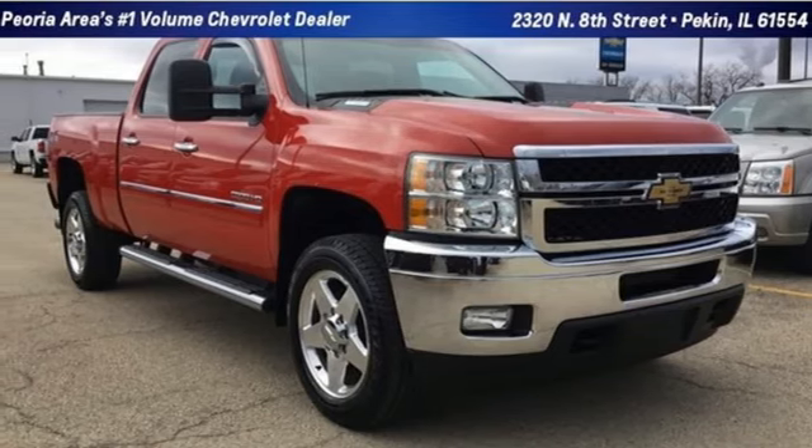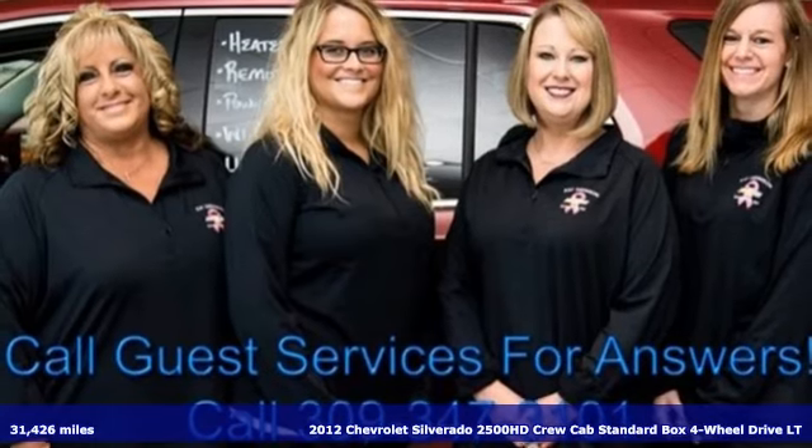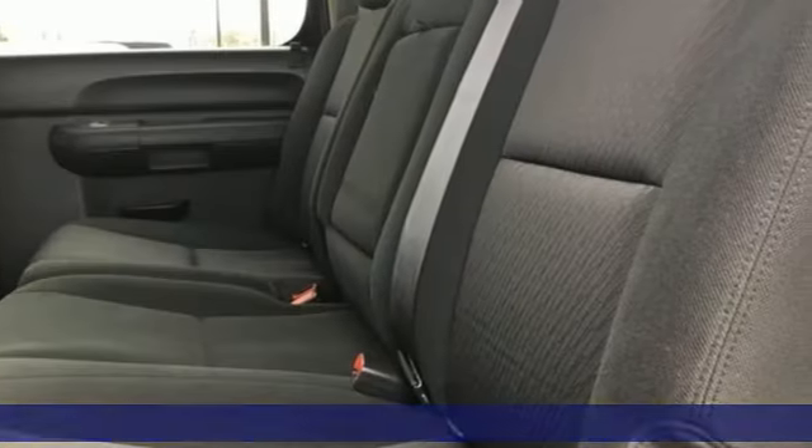Here's a 2012 Chevrolet Silverado 2500 HD. Standout looks, standout capabilities, so you can stand out on the job site.